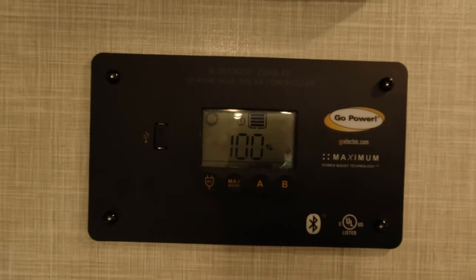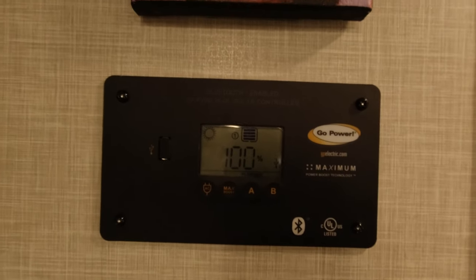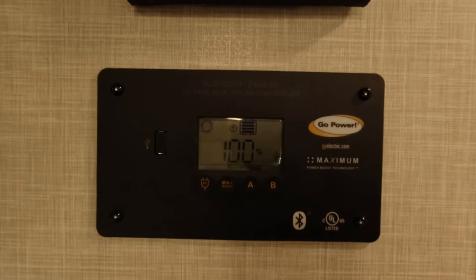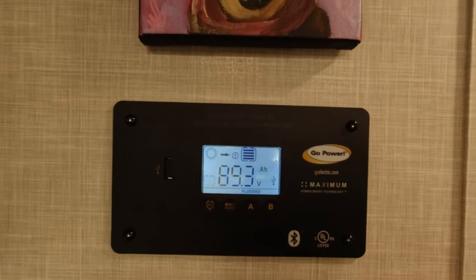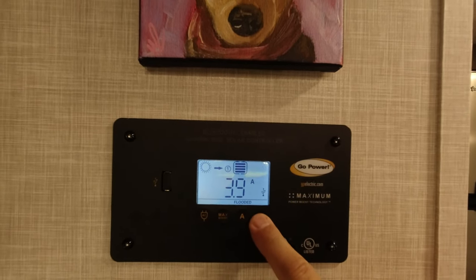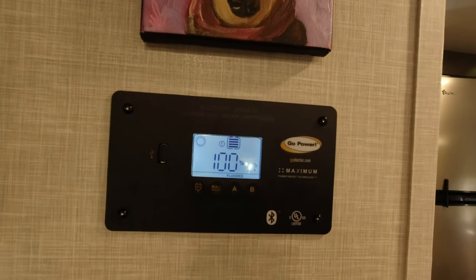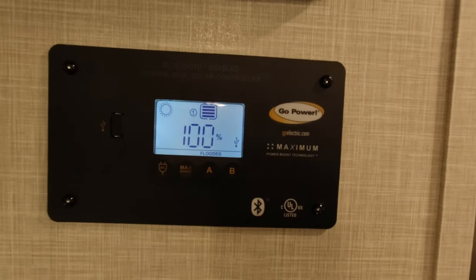Up above the thermostat is our Go Power battery monitor for the solar panel and battery unit. We have one 12-volt battery in this camper which is plenty — 99% of the time we're going to be plugged into shore power. The battery is at 100% right now at 853 amp hours. There's another port where you can plug in to do more things which we don't really need to do.